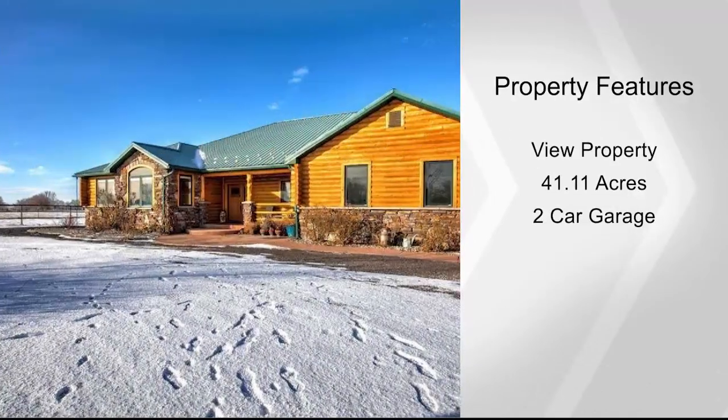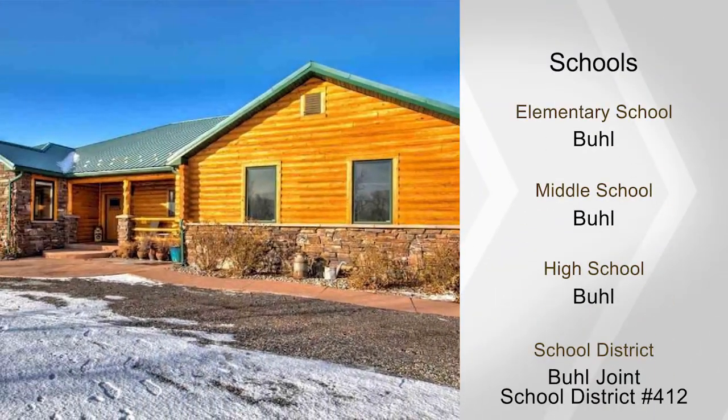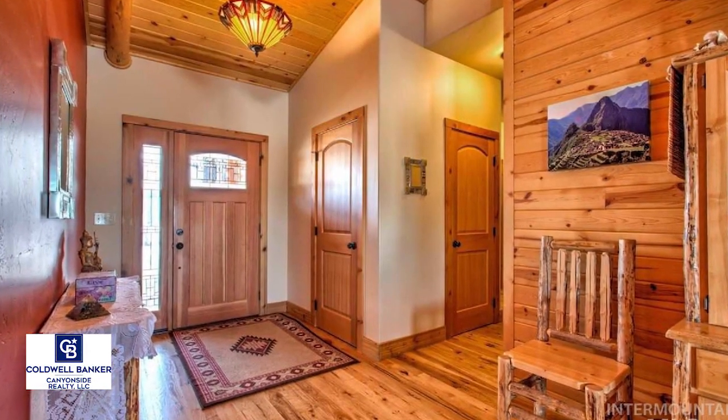ample dining area, a tiled shower, jacuzzi tub, double vanities, pillow windows, two propane fireplaces, covered patio and many more features.